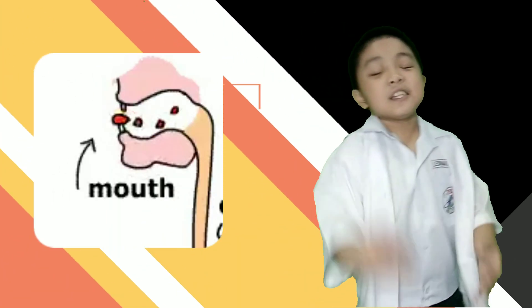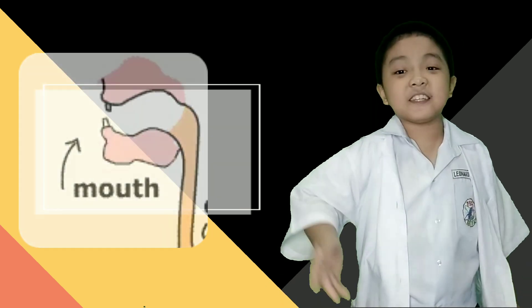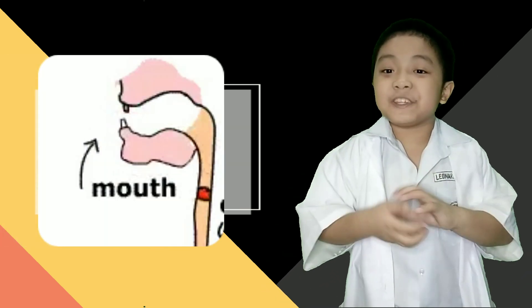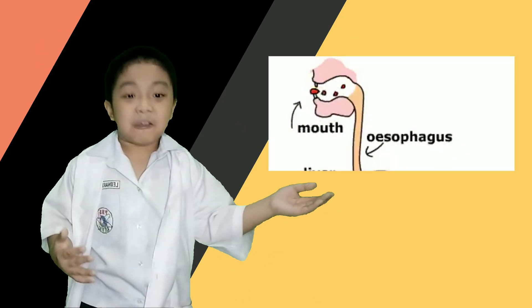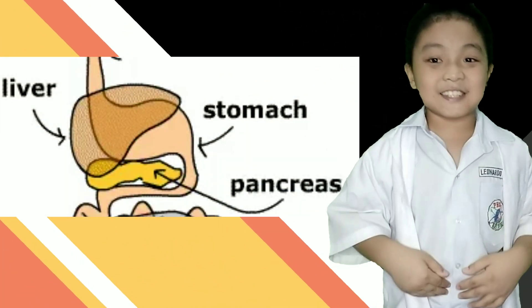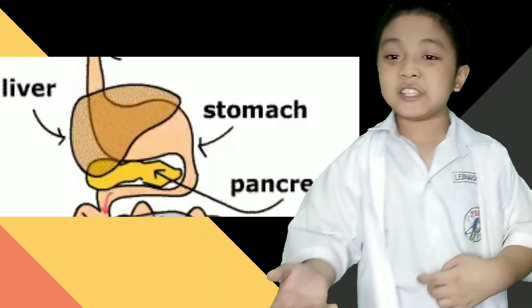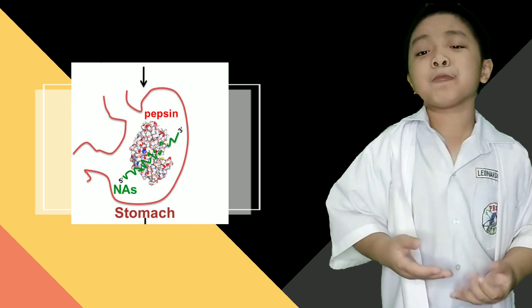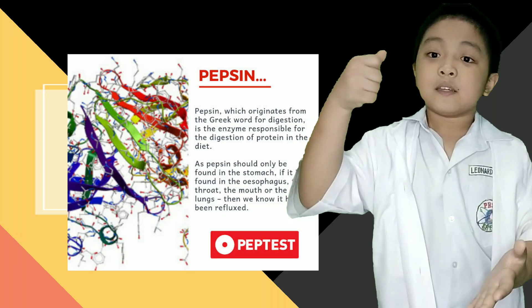The digestive system starts from the mouth, where food gets chewed. Saliva is also present in the mouth to digest the food even smaller. Next, it goes to the esophagus, where peristalsis happens. Next, the food goes into the stomach, where it gets digested. The liver and pancreas secrete enzymes to help digest the food. An enzyme called pepsin, present in the stomach, digests proteins.